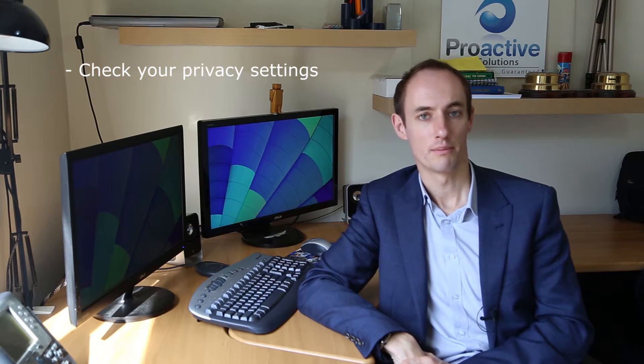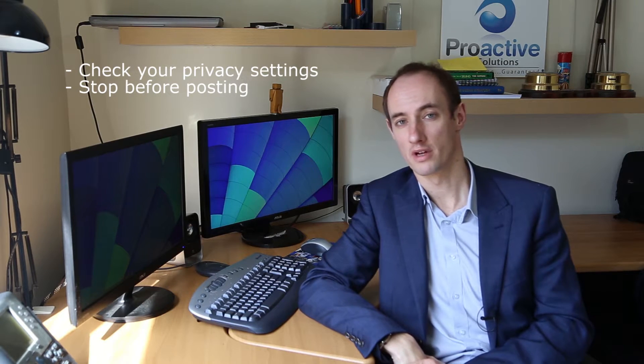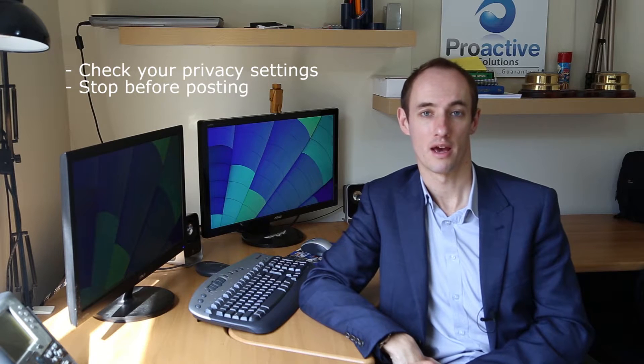Number two: stop before posting anything and just think about whether there's anything that's private that could be used by a cyber criminal to hack their way into your account.